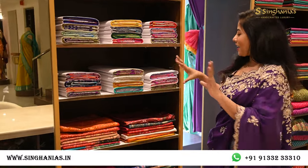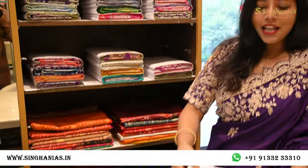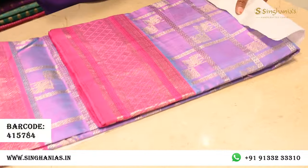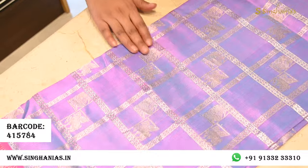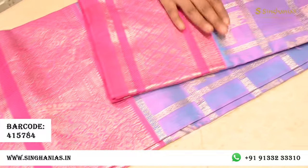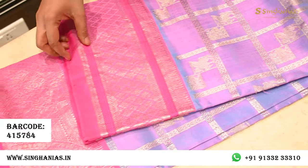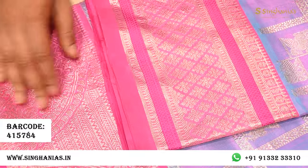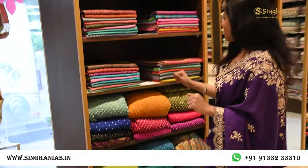Moving on to Venkatgiri sarees — completely in silver zari with a lot of bright colors. I'm picking something very contemporary: a lavender color. The body has a checks pattern with a lot of traditional motifs — horses, peacocks, and more. Towards the top and bottom there's a beautiful neon pink color that really stands out against the lavender. The top has flower detailing with zari and the bottom has a traditional intricate border with horses, flowers, and raksha motifs.